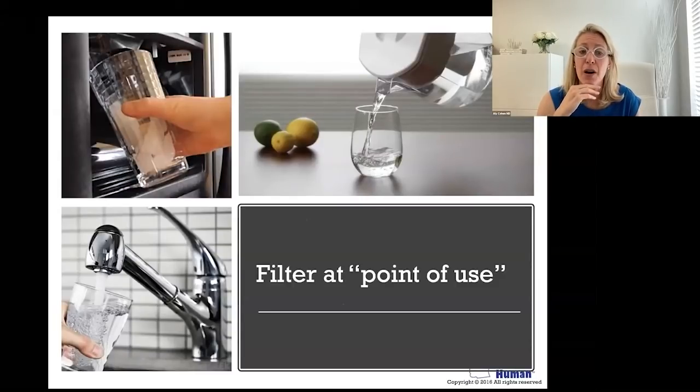Whether you have a well or municipal tap, it doesn't matter if it comes up from the ground or travels 20 miles away — you're controlling the contaminants at the point of use. There are many types of filtration processes you can use. We're not going to have time to go through all of them in detail, but I want to give a smattering so you can understand.